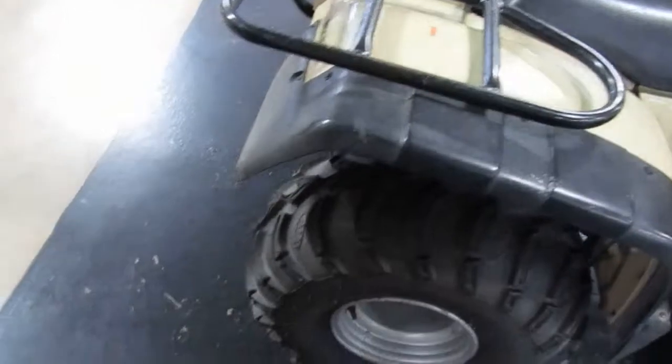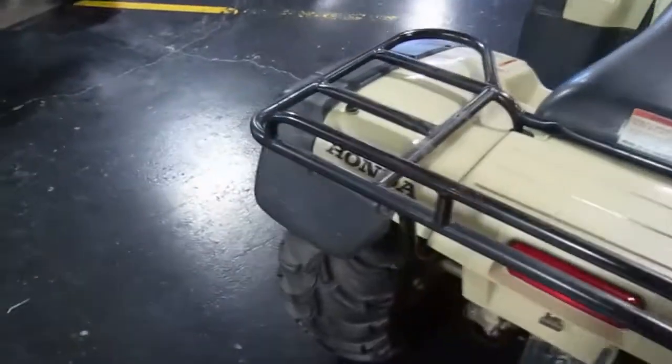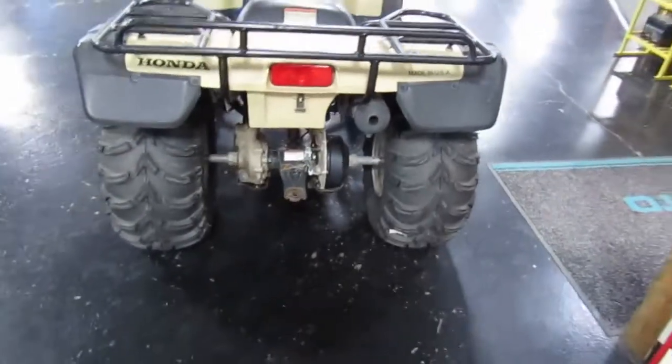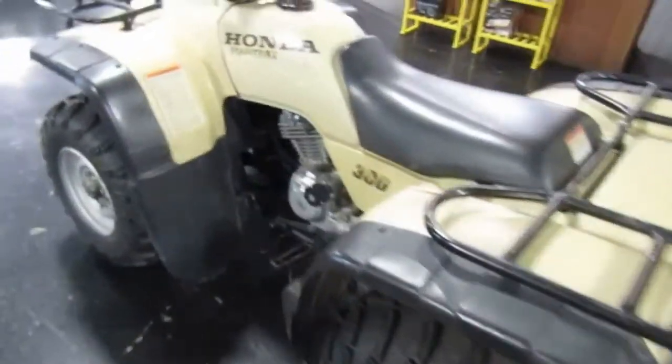No rips or tears on the seat. Tires are in good shape. It's hard to tell how many miles this one has on it, but it looks like it's low mileage based on its condition.